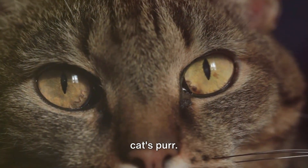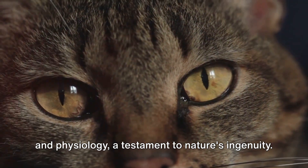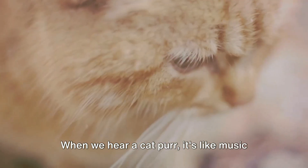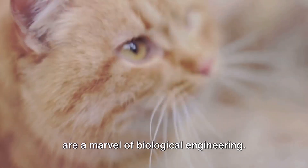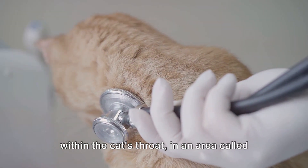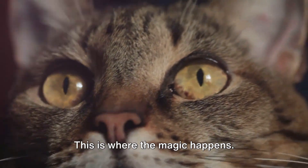Let's dive into the biology behind a cat's purr. It's an intriguing symphony of anatomy and physiology, a testament to nature's ingenuity. When we hear a cat purr, it's like music to our ears, but the mechanics behind it are a marvel of biological engineering. The purring mechanism is located deep within the cat's throat in an area called the larynx, or voice box. This is where the magic happens.